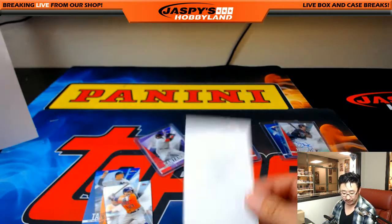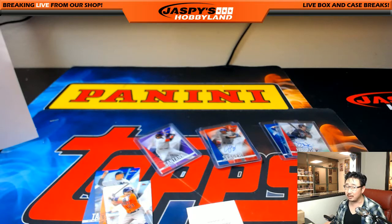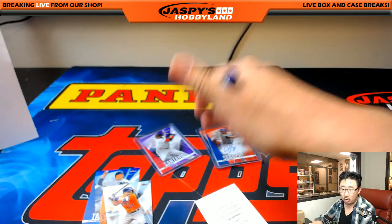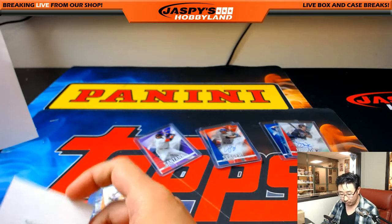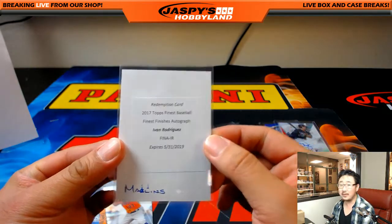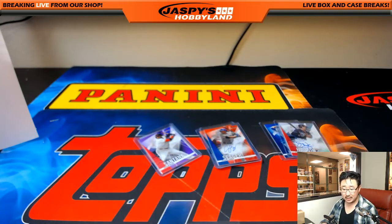Ivan Rodriguez — nice one. We looked this up — Finest Finishes is Marlins, confirmed. Oh man, it's smeared. Sorry, John — John Parker, Marlins. And that's the break, folks. That was 2017 Topps Finest Baseball, 8-Box Pick Your Team No. 10 from JazbyHobbyland.com. This is Joe — we'll see you next time.